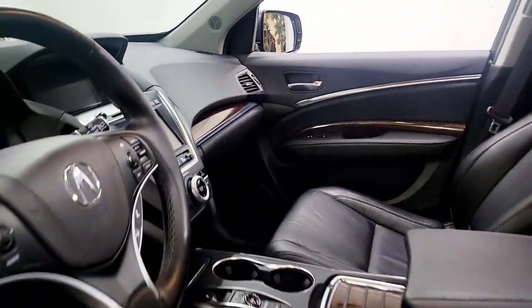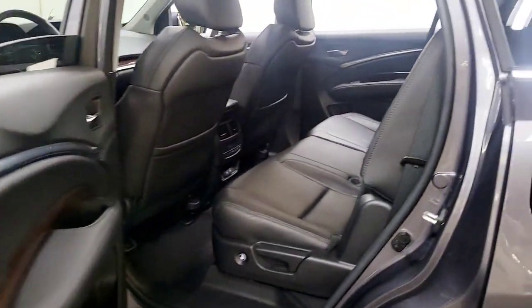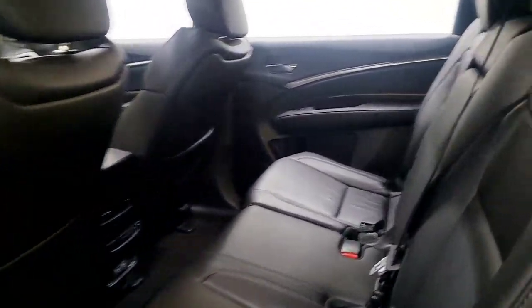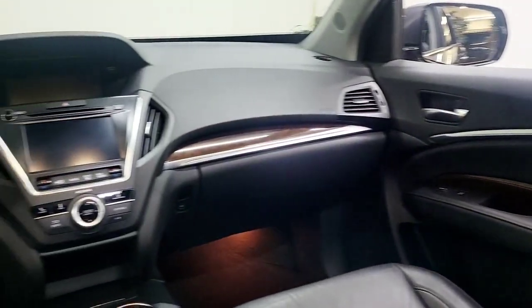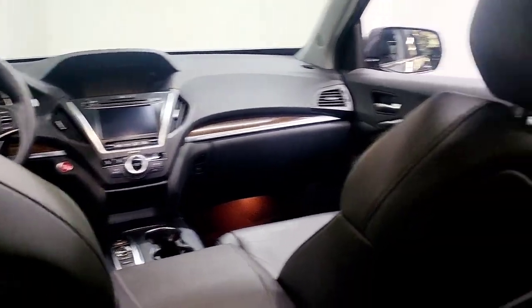The following are some of this vehicle's highlighted options: lane departure warning, all-wheel drive, keyless entry, sunroof/moonroof, power liftgate, lane keeping assist, wood grain interior trim, adaptive cruise control, keyless start, and power passenger seat.